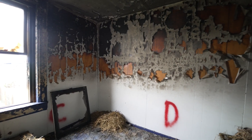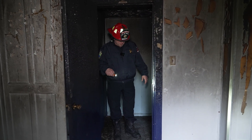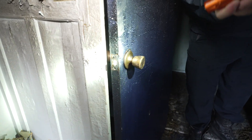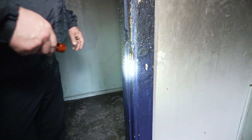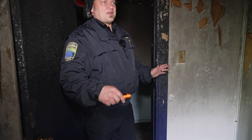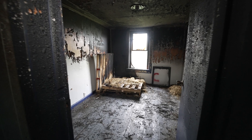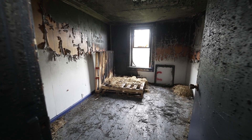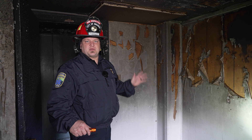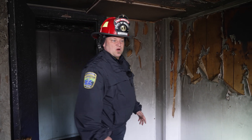We're going to look at this room as our room of origin. The first thing we want to look at is making sure that the door wasn't forced open. This does not appear to be forced open — there's no damage, no tool marking or anything like that. Then we want to go into the room and look at the total scene, basically floor to ceiling. We want to look for areas of least damage going towards areas of most damage, which will typically bring us right to our area of origin.